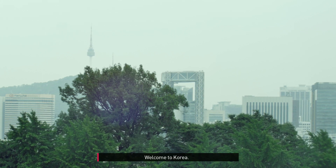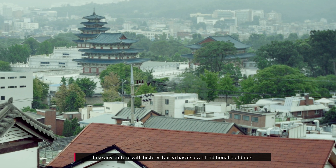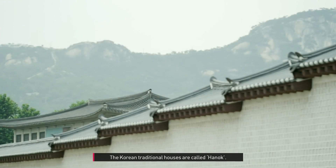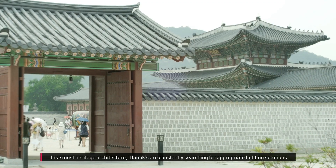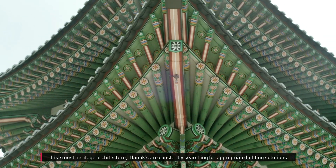Welcome to Korea. Like any culture with history, Korea has its own traditional buildings. The Korean traditional houses are called hanok. Like most heritage architecture, hanoks are constantly searching for appropriate lighting solutions.